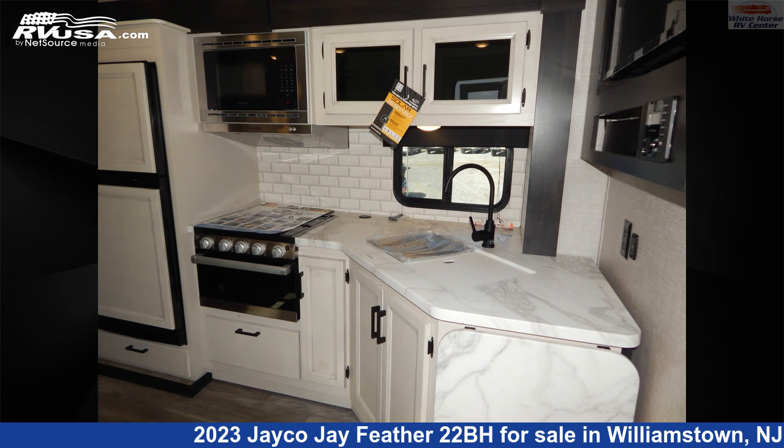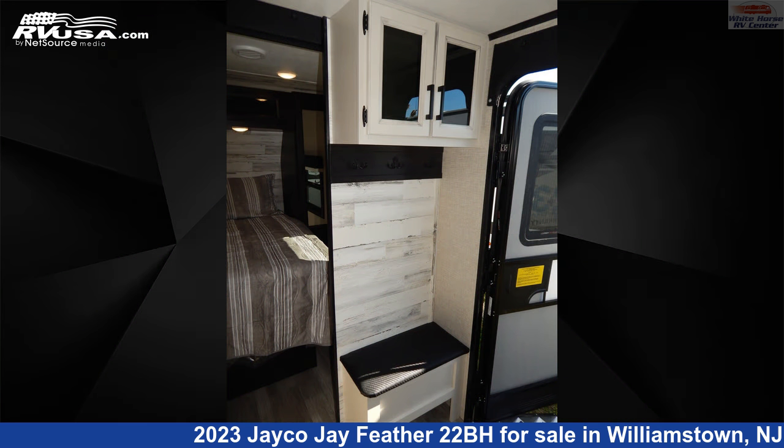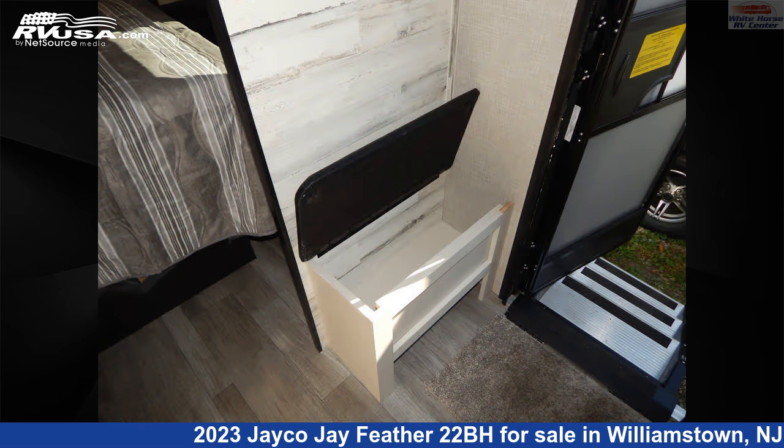The unloaded weight of this 2023 Jayco J Feather 22BH is 5,689 pounds. For more information and pricing on this unit, and to see all units available for sale by Whitehorse RV Center, visit rvusa.com.